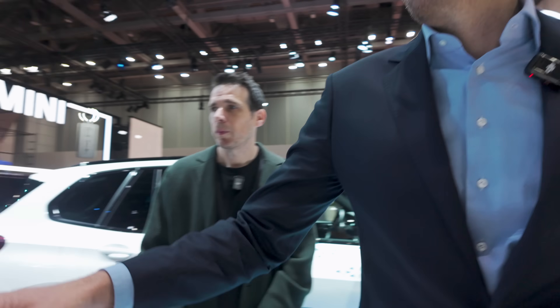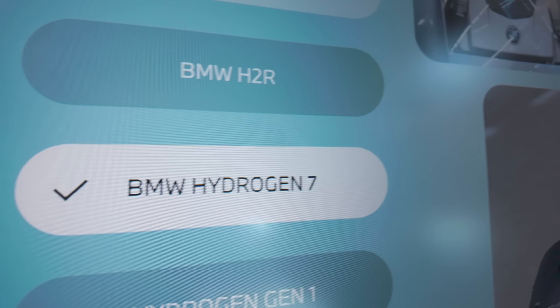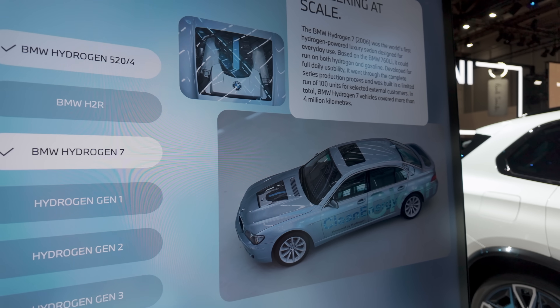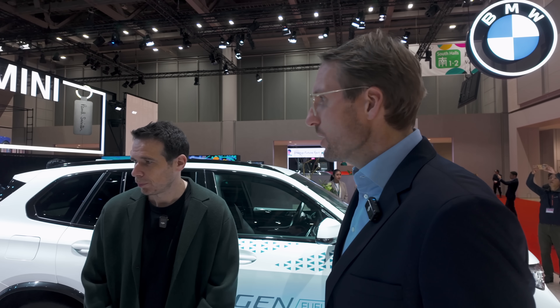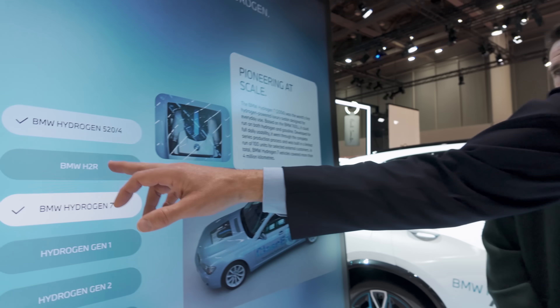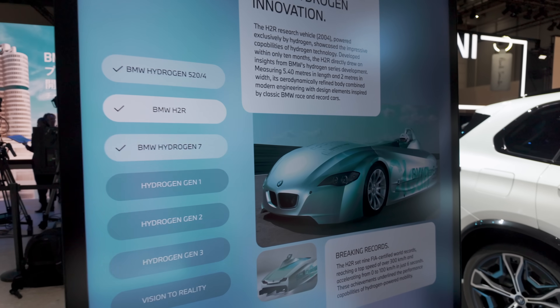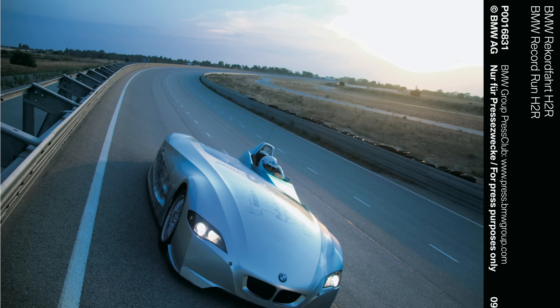Roughly 20 years later, we had a pilot fleet of 7 Series hydrogen vehicles, also based on hydrogen combustion with a 6-liter V12 engine and liquefied hydrogen. Alongside that vehicle, we had the H2R, which is still an FIA record holder for high speed with over 300 km/h. We proved back then that hydrogen is also sporty, not only environmentally friendly.